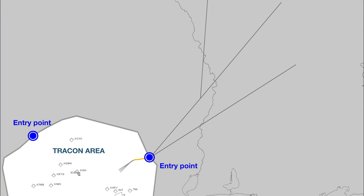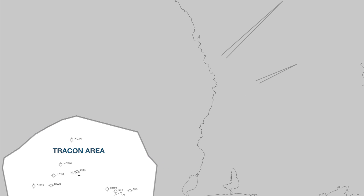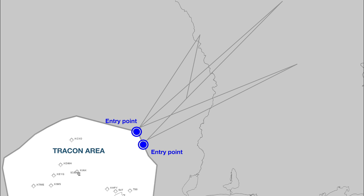The northwest gateway saw the same congestion in the afternoon with traffic from the west. To help alleviate the bottleneck, the Metroplex team created two new entry points into the northeast and the northwest. These additional gateways into Houston's airspace offer twice the arrival options. Now, with additional entry points, traffic congestion is reduced.